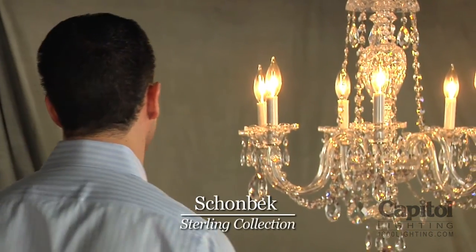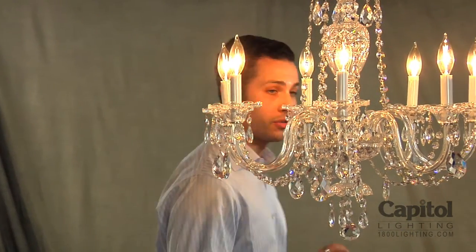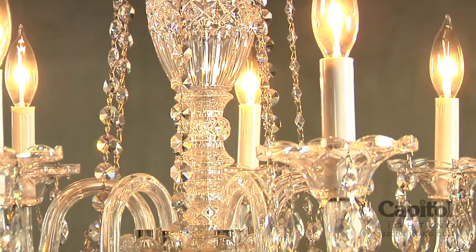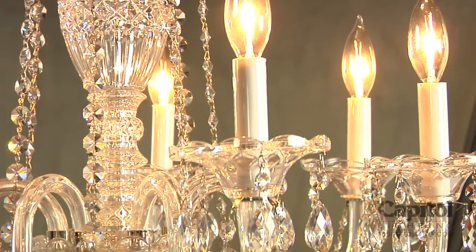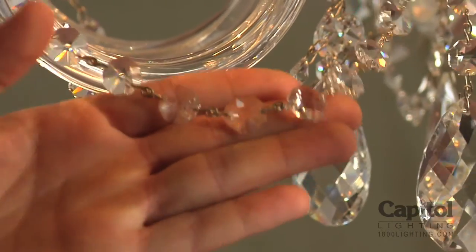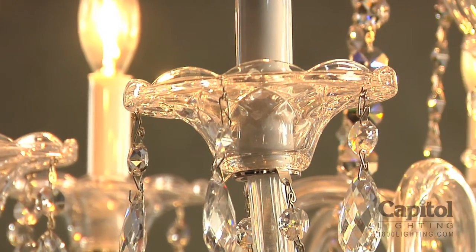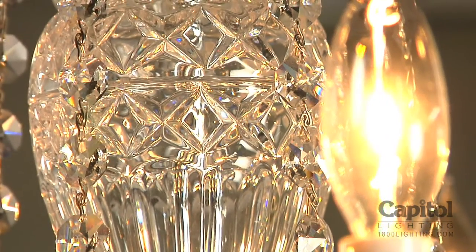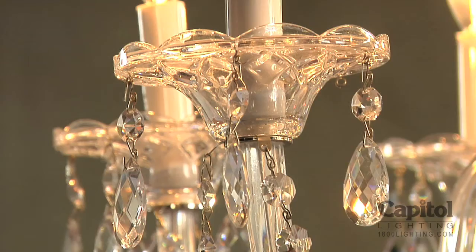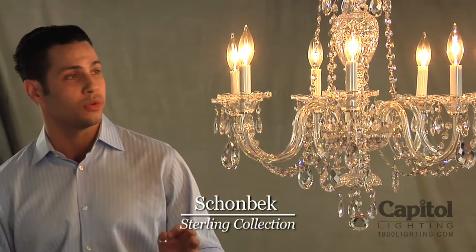There is no more historically significant crystal lighting manufacturer than Schoenbeck. This is the Sterling chandelier. It is a perfect and beautiful example of a classic traditional crystal chandelier, and that is very evident at every single point on this particular chandelier. Each teardrop, pendologue and octagon is multifaceted. The crystal bulbishes, the candle cups have small little cuts, very fine detail. And all throughout the center column, the cuts again just exemplify perfect crystal craftsmanship.